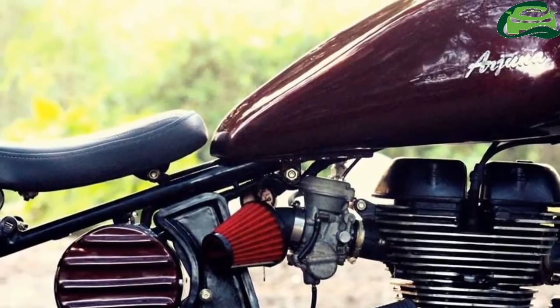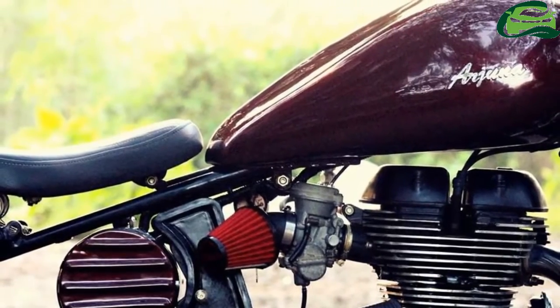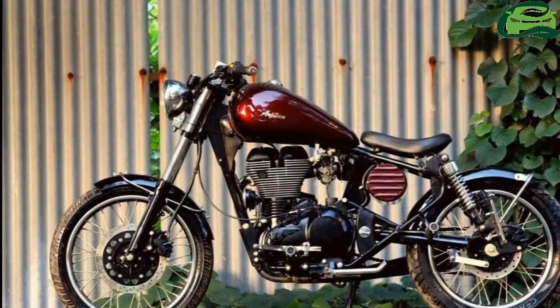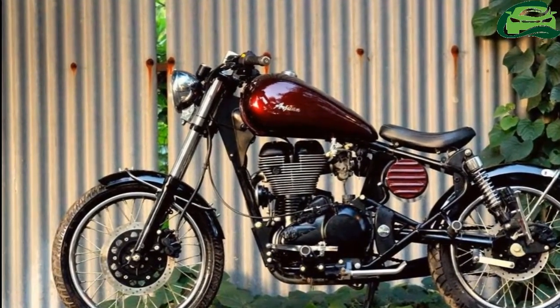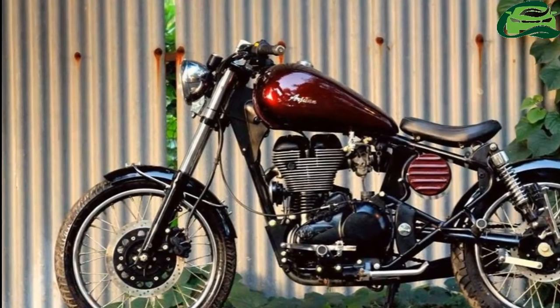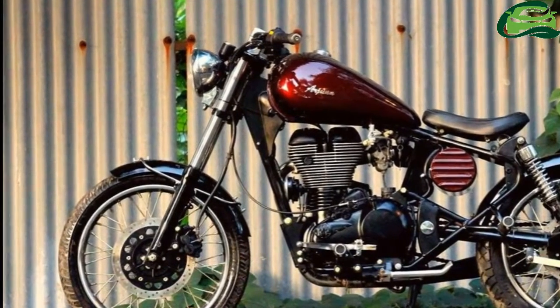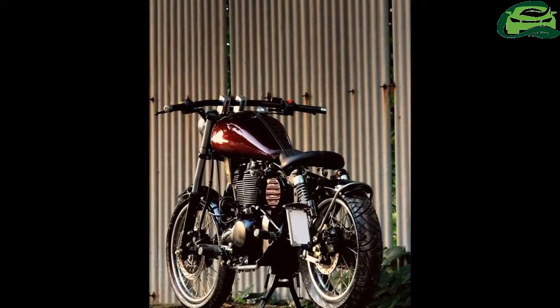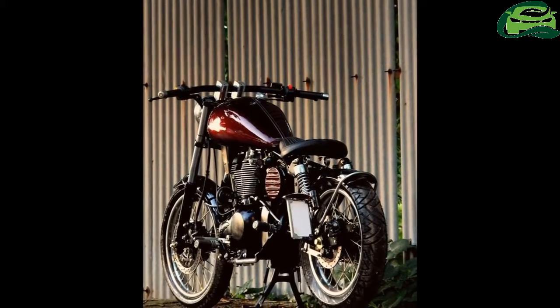The front and rear fenders are replaced with custom chopped ones. The rear fender gets a mudguard loop, which is reminiscent of the Bonneville bobber. The bare bones frame sports a cylindrical battery box. The toolbox and the fuel tank feature red finish, while the frame, engine casing and the fenders are black.